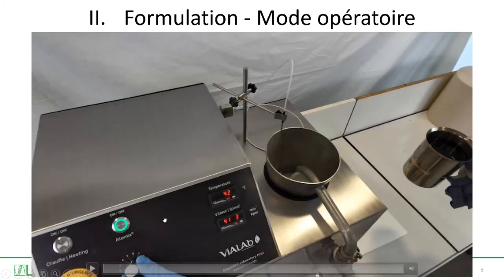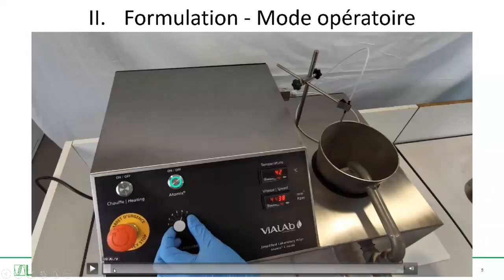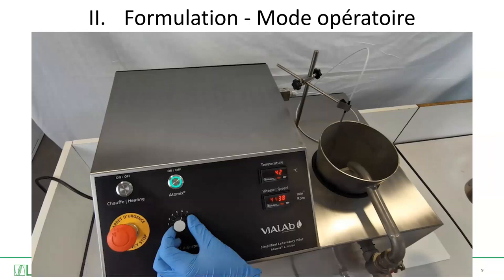You can produce 10 of them in a row with a different parameter every time and very efficiently. The dimensions of this pilot are very small — it's a bench instrument. You can put it directly on the table and you don't need any specific conditions to install it. The installation is really basic. You just have to make sure you have everything needed to clean everything, because when you work with bitumen, cleaning is the first thing you think about.